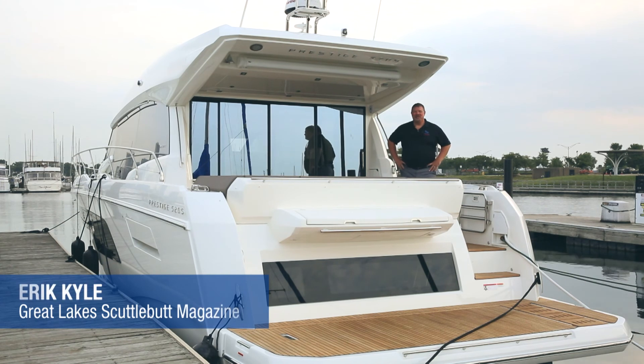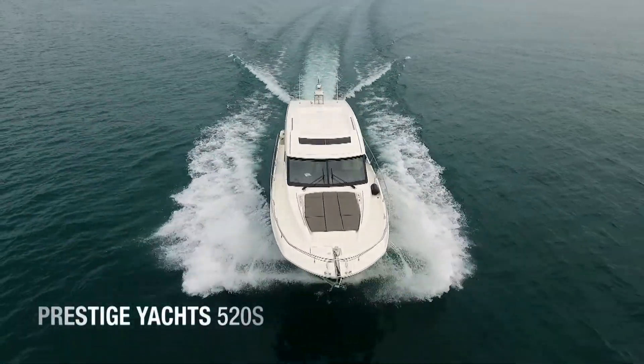Hey guys, Eric Kyle here, Great Lakes Scuttlebutt Magazine. Today I'm going to be exploring the new 520S from Prestige Yachts.